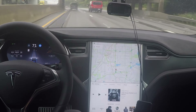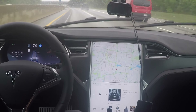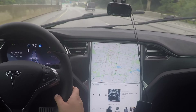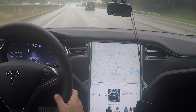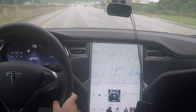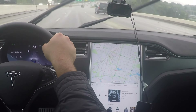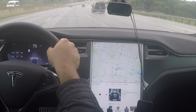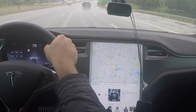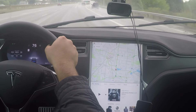I hear there are a lot of navigation updates that will show you energy usage and turn-by-turn directions. I rarely use the Tesla navigation because I like Waze and use that on my phone, but I'll probably do a separate video just showing off the new Tesla navigation features for version 8.0.